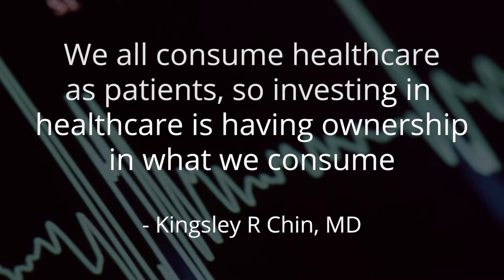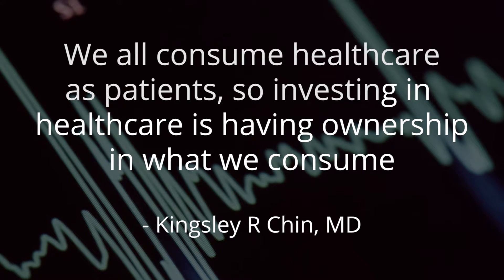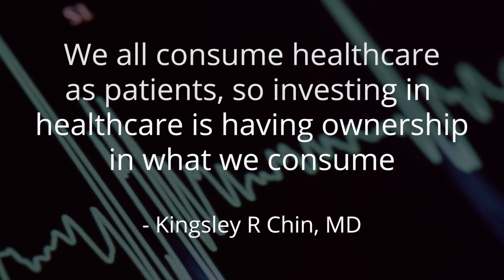The ability to then put it in laterally, I think, will be a game-changer, and that's what we plan to do. We're so excited about bringing the Axiomed disc technology to patients globally. We need to do this. Invest in this company, invest in this technology, invest in the future of spine. We all consume healthcare as patients, so investing in healthcare is having ownership in what we consume.